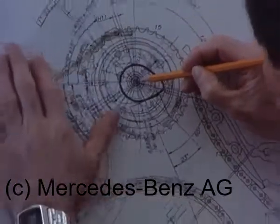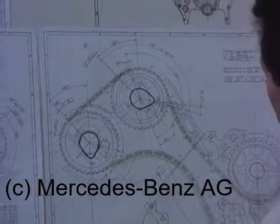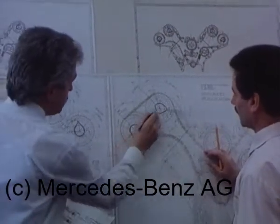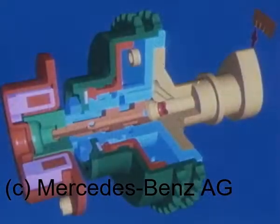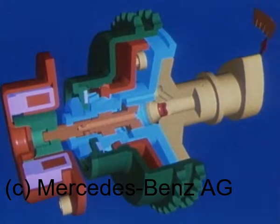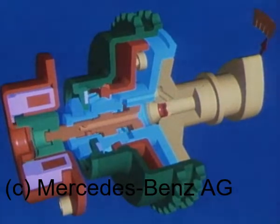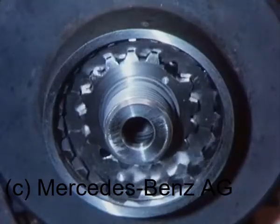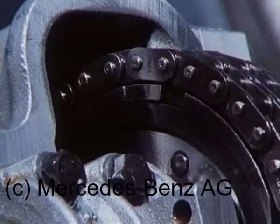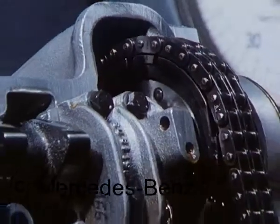Eine besondere technische Neuerung: elektrohydraulische Verstellung der Einlassnockenwellen zur Änderung der Steuerzeiten. Dabei wird ein Kolben geführt in einer Schrägverzahnung am Kettenrad verschoben und so die Zuordnung von Kettenrad und Nockenwelle geändert. Die Steuerung des Vorgangs erfolgt elektromagnetisch abhängig von Last und Drehzahl.